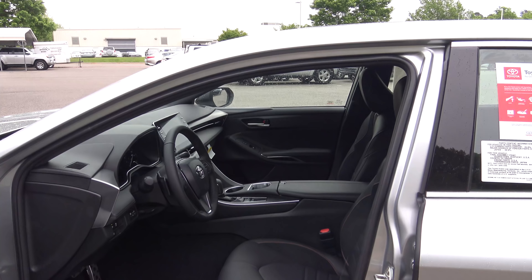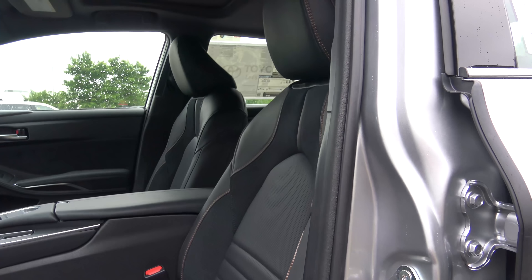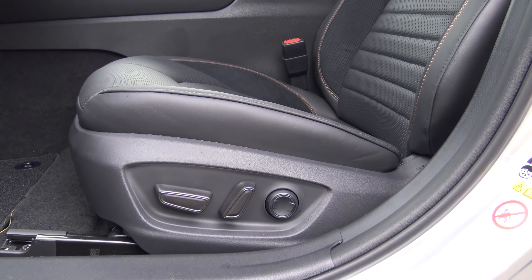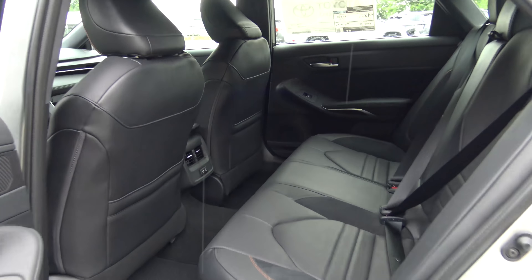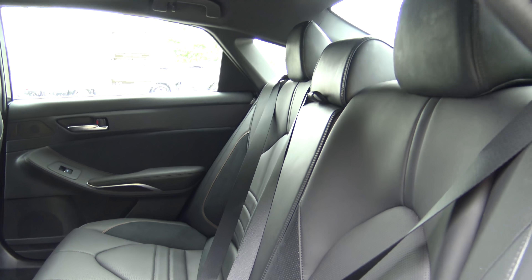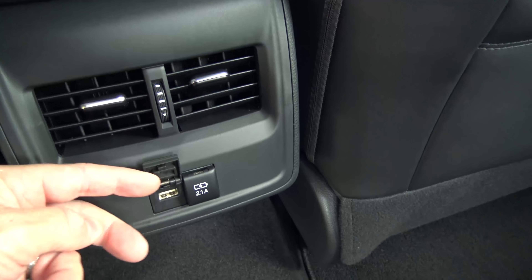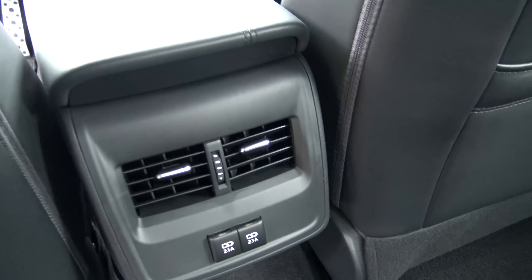The interior of the new hybrid XSE Avalon is loaded with technology, safety, and features. Check out the perforated ultra suede front seats. It has a mechanical power driver seat and a mechanical power passenger seat. The rear seats offer plenty of leg room, shoulder room, and head room — three people can fit across very nicely. There's also rear ventilation and two USB power ports in the back so nobody has to fight over charging their devices.